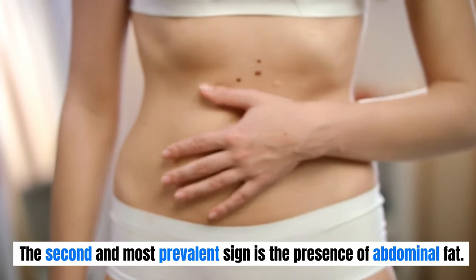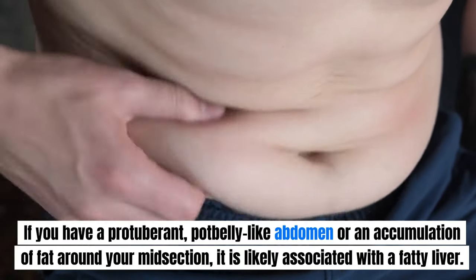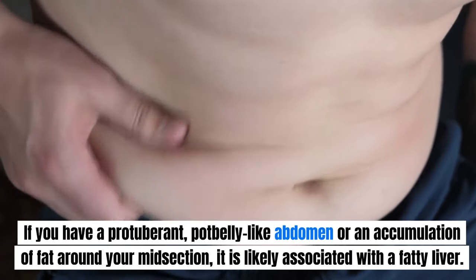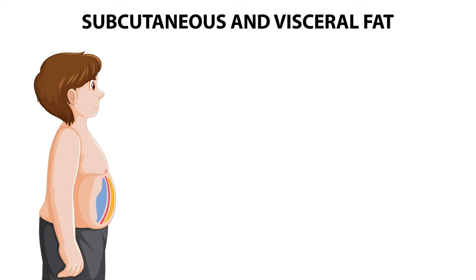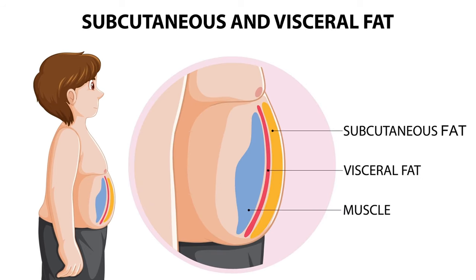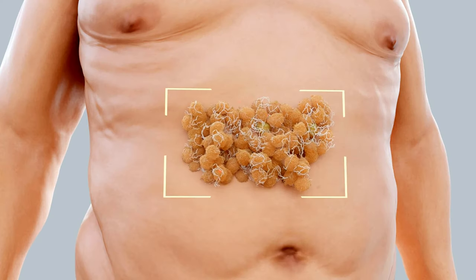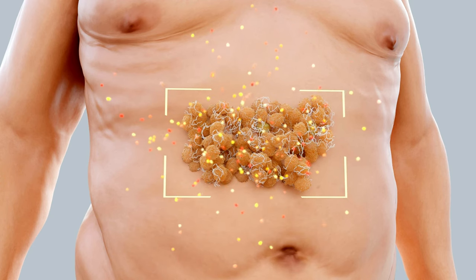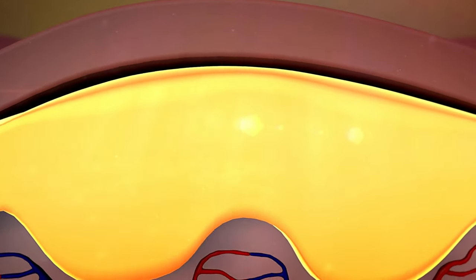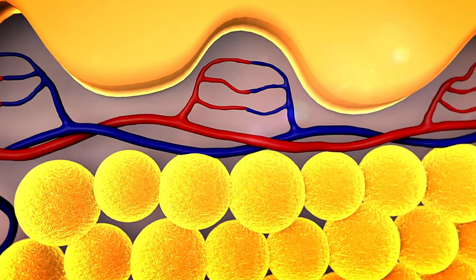The second and most prevalent sign is the presence of abdominal fat. If you have a protuberant, potbelly-like abdomen or an accumulation of fat around your midsection, it is likely associated with a fatty liver. This occurs when fat begins to accumulate within the liver and, when space runs out, extends outward, forming visceral and subcutaneous fat around your abdominal region. Visceral fat, in particular, poses significant health risks as it surrounds your internal organs, obstructing their normal functioning and potentially raising blood pressure, thereby increasing the risk of heart attacks. It is important to note that visceral fat can be present around your organs without your awareness.